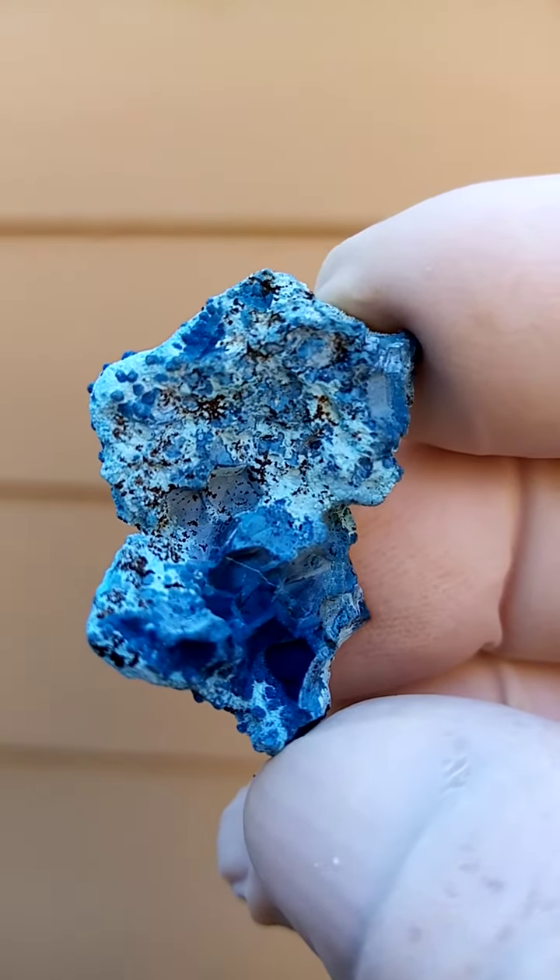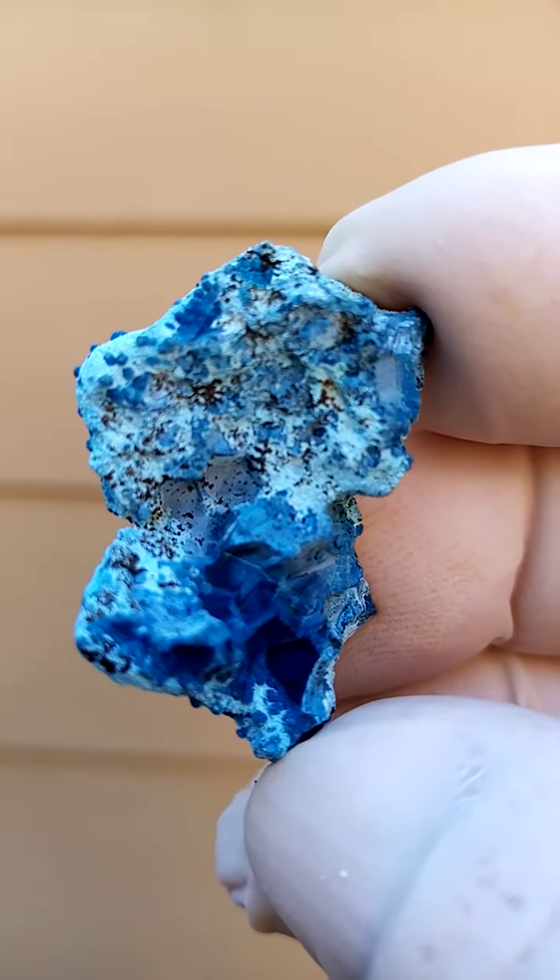Definitely we're talking Chrysocolla here. That white material in between is definitely Chrysocolla.